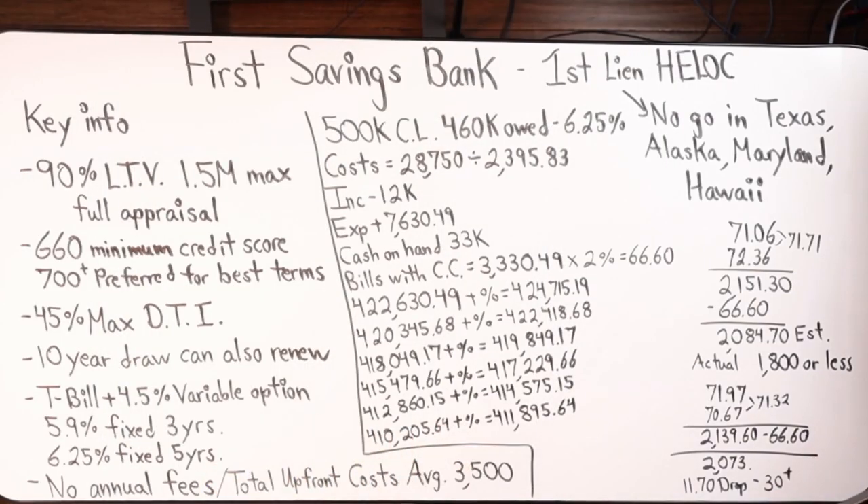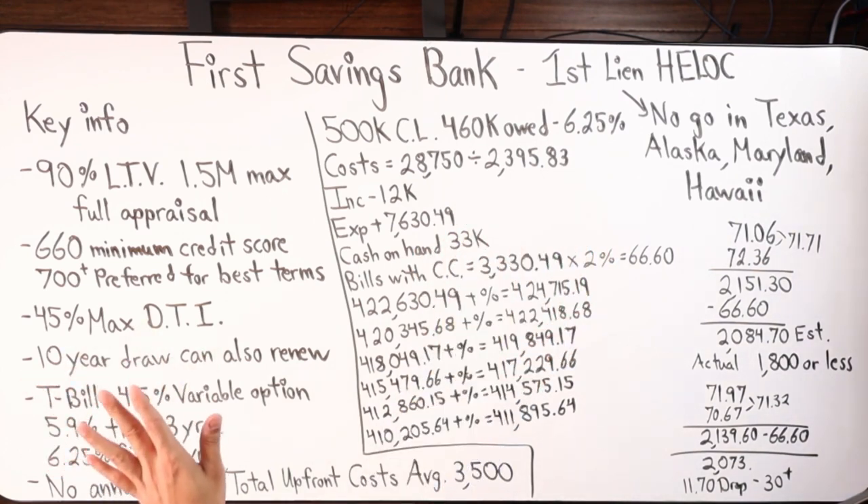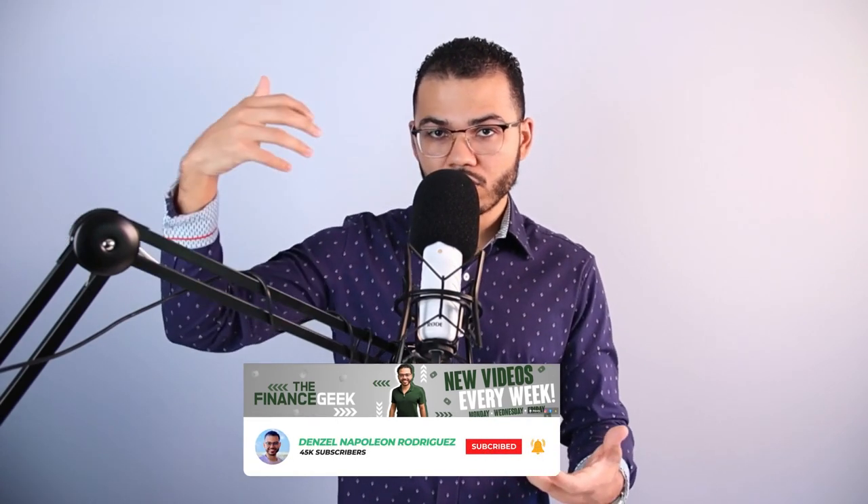If you have questions, reach out via email — I'll have a link to First Savings Bank's first lien HELOC where you'll be in contact with their team. What I also like about this bank is they're in favor of velocity banking — they know the strategy of mortgage acceleration, debt acceleration, and cash flow strategy. I've partnered with the bank and will be doing workshops, webinars, and classes with their clients and my community. My name is Denzel Rodriguez, your personal finance geek of the 21st century — have a wonderful day and God bless.